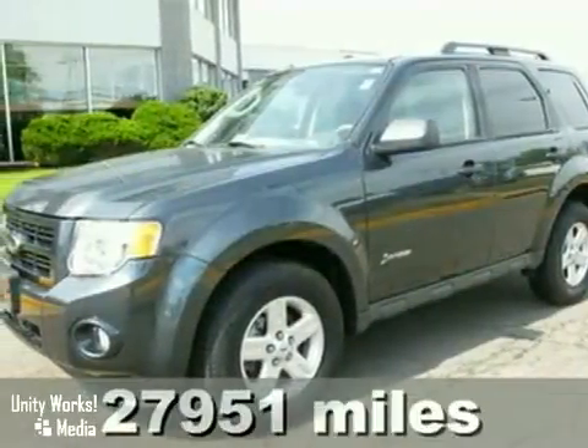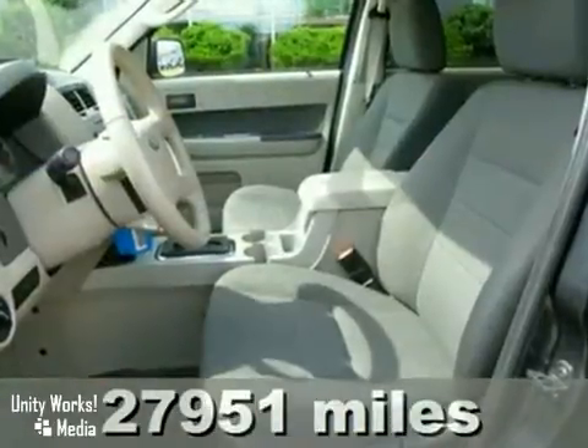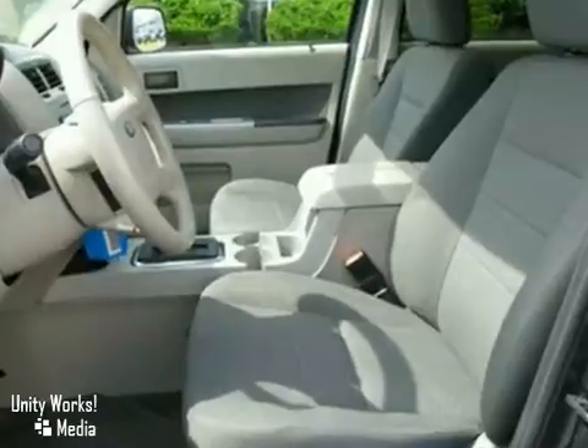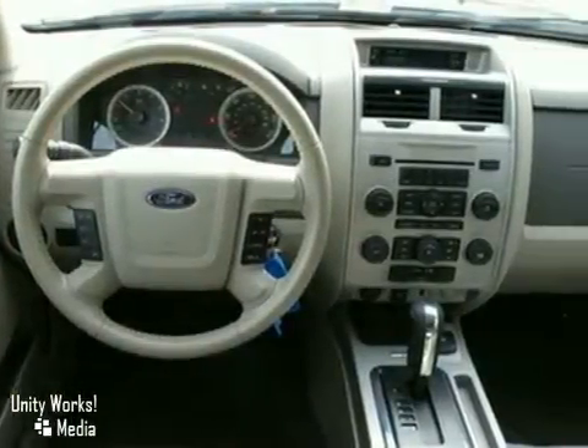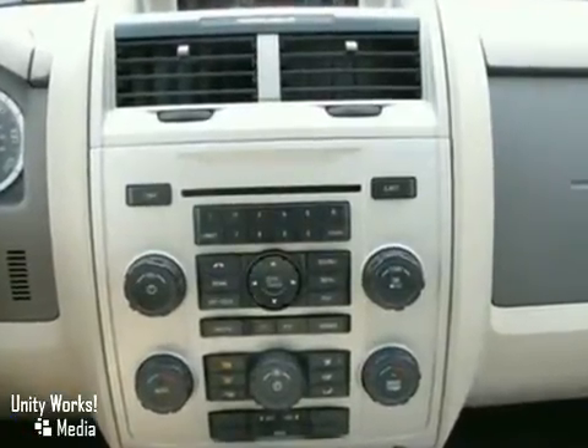The best-selling 2009 Ford Escape also gives you best-in-class fuel economy. This fun-to-drive Escape is loaded with the latest in safety and features like folding rear seats for your cargo, rear liftgate window, a CD player, and an auxiliary audio input, along with one-touch power windows.